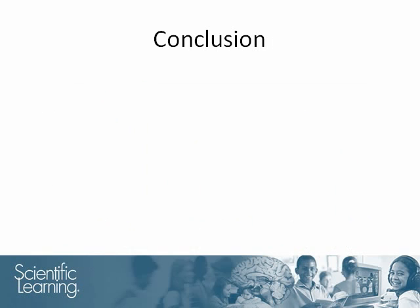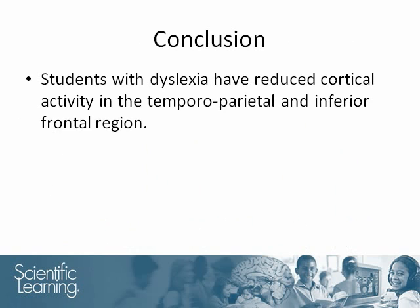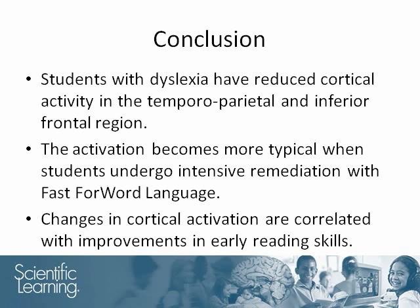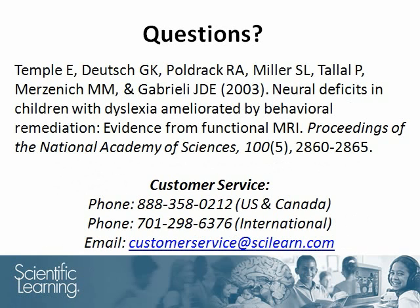The results of this study led Temple and her colleagues to conclude that students with dyslexia have reduced cortical activity in the temporoparietal and inferior frontal regions. The activation becomes more typical when students undergo intensive remediation with Fast Forward Language, and the changes in cortical activation are correlated with improvements in early reading skills. Thank you for joining us. If you have any questions, please refer to the study or contact our customer service team.